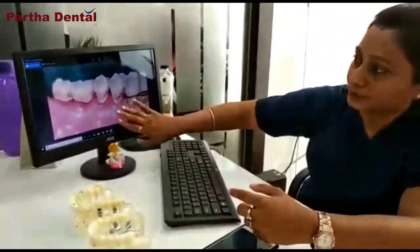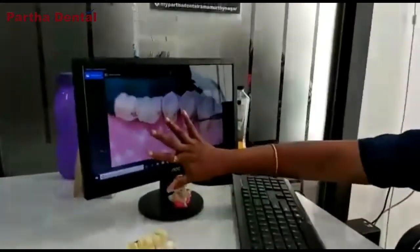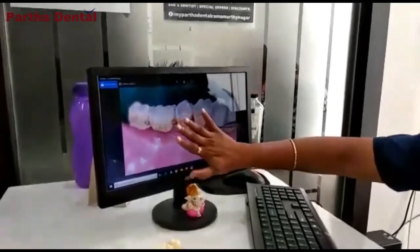So, to prevent this, to maintain your oral hygiene, to maintain a proper smile, come to a dentist once a year or every eight months, and get the scaling done. Here, I'll show you — here you can see there is a lot of tartar, calculus, and plaque.